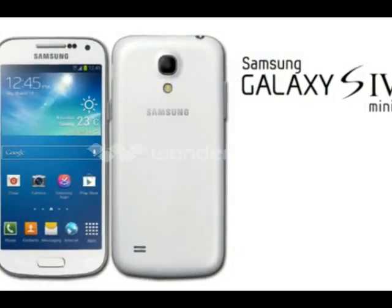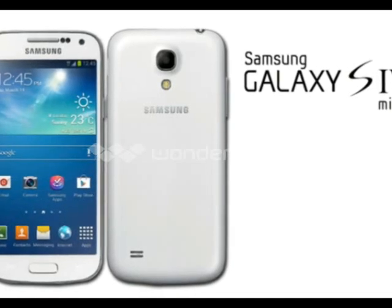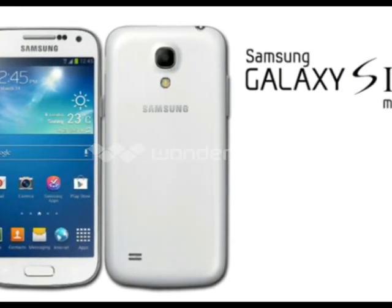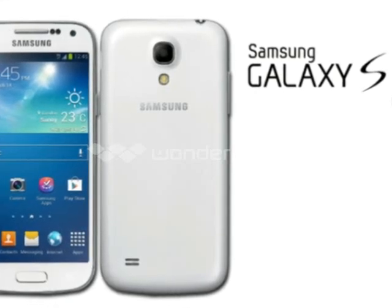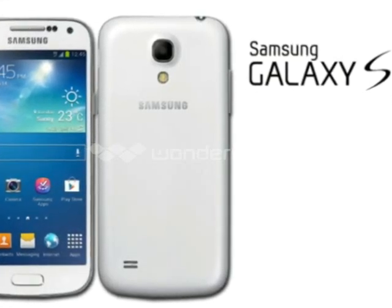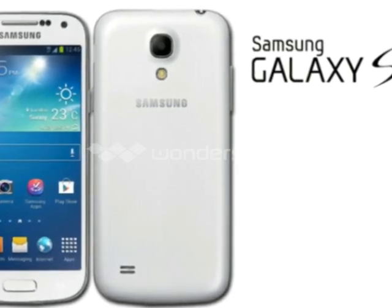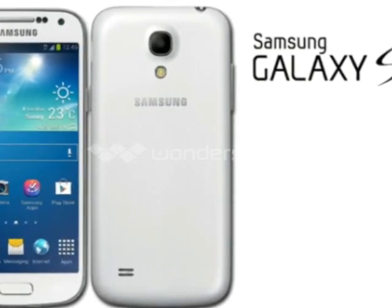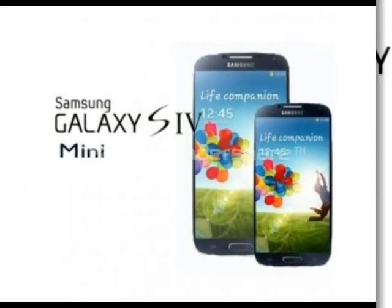Performance and battery life: The Galaxy S4 Mini uses a 1.7GHz dual-core Snapdragon 400, MSM8930AB, which is the same 28nm chipset used in the Galaxy Mega, and comes with an Adreno 305 GPU and 1.5GB RAM. It's a responsive handset that comes with few hiccups, though we did see it sputter on occasion when we pushed it with processor-intensive tasks.